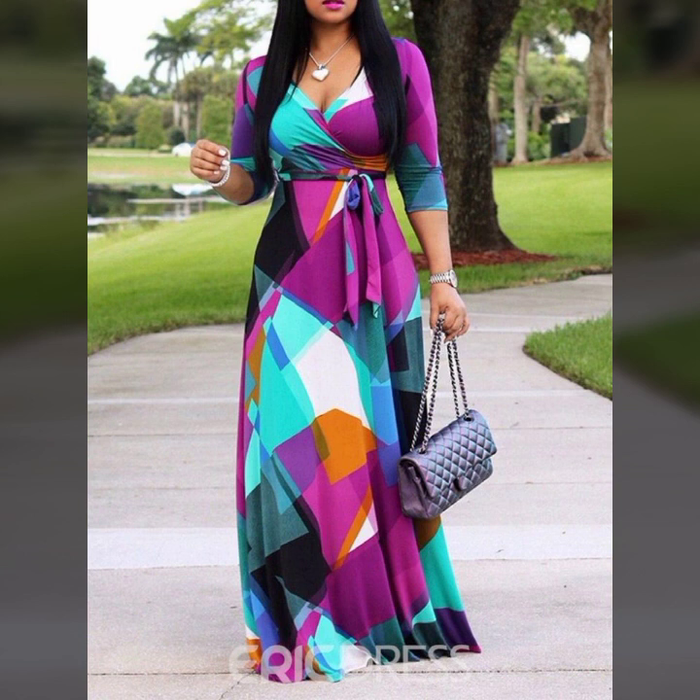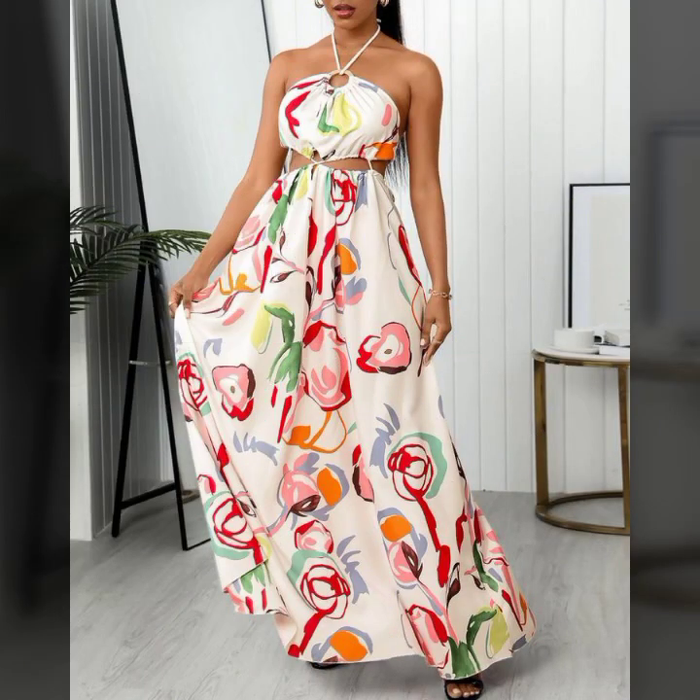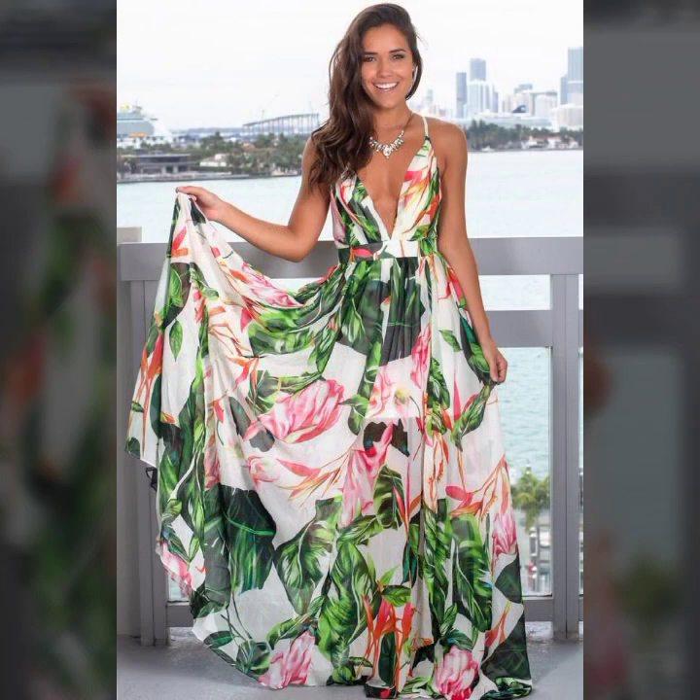Today I will show you in this video a very stylish and trendy collection of printed maxi for girls and women. You will see many more latest ideas of maxi in this video.